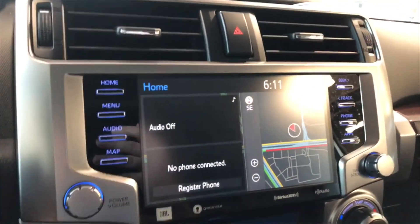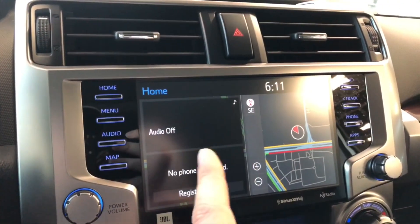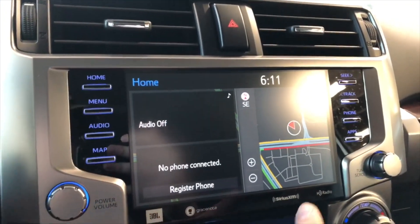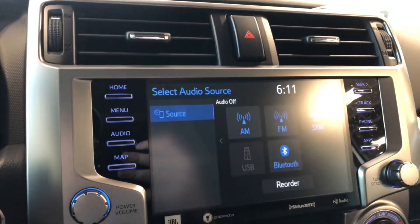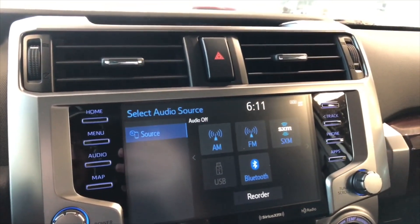Moving on to our display, you can see we have the new display for the 2022 models. On the left side we are on the home screen, which will display any audio that's playing and any device that's connected. On the right side you have your navigation map, which you can press to enlarge. If we go into audio, you have your standard AM and FM options as well as a choice between USB and a Bluetooth device.